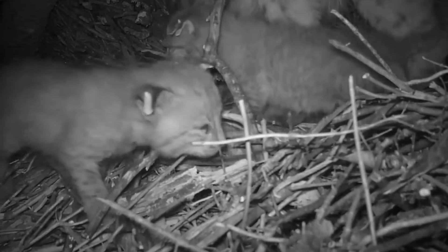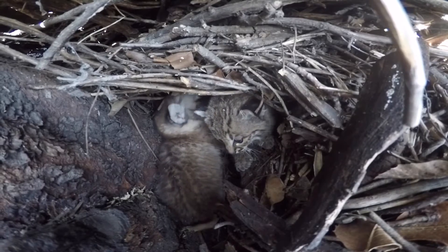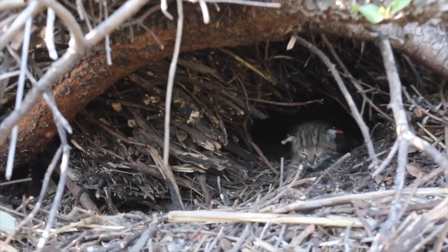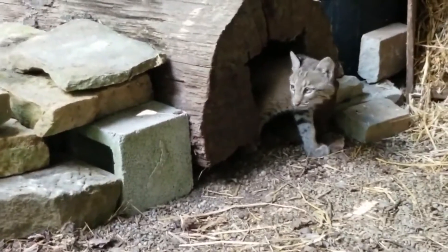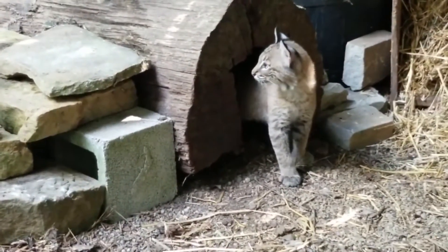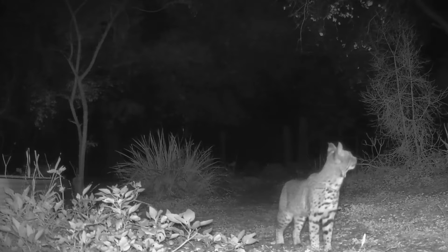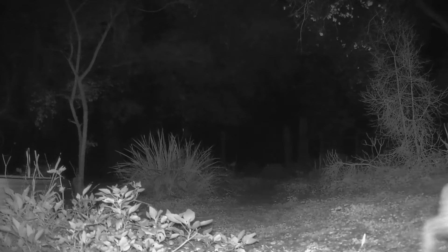The kittens are born in the rocky den, and there are two to four babies per litter on average. If the young are lost early enough in the season, the female produces a second litter in the same season. The kittens leave the den by four weeks of age, and they're weaned at eight weeks, but they stay with their mother until the breeding season the following year. During this time, she teaches them essential hunting skills.